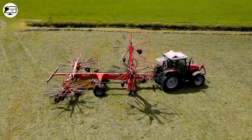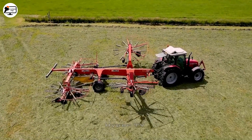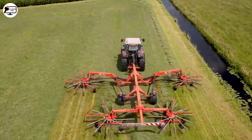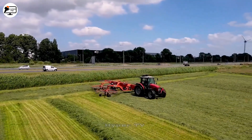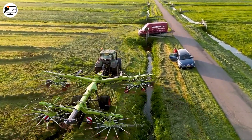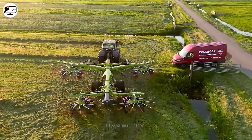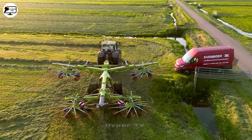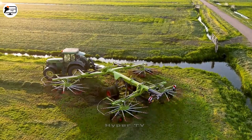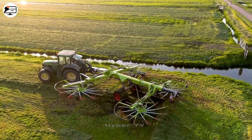Moving on, the MF6265 machine is primarily used for collecting grass. This device features four circular rotating brushes on opposite sides. These brushes work harmoniously to gather a 6-meter width of grass into a single row, making the collection and baling process more efficient.